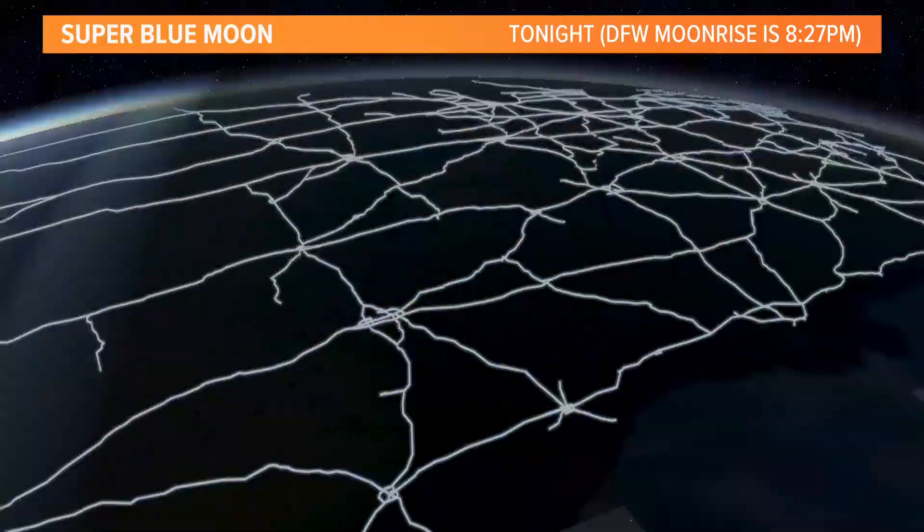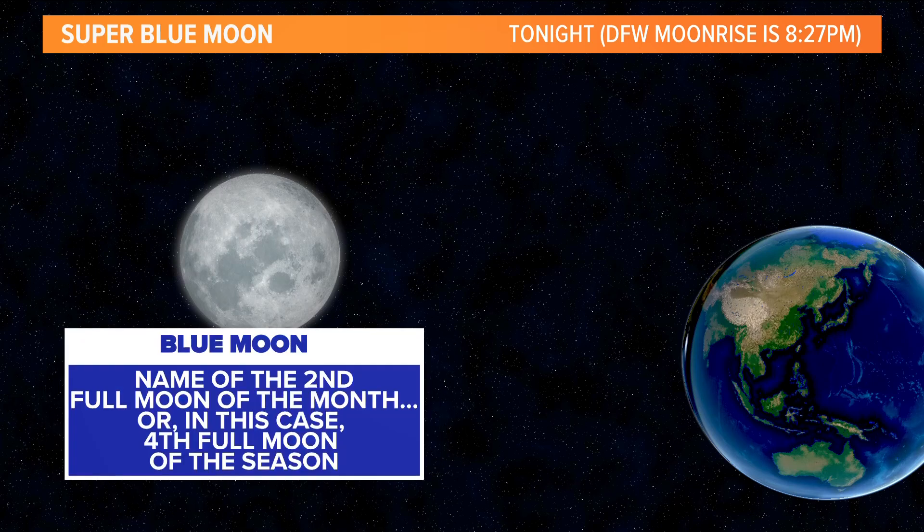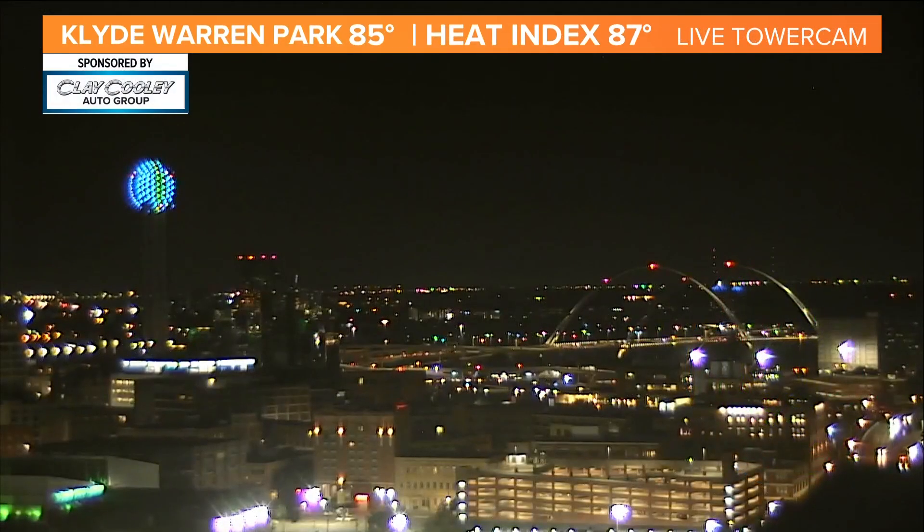Looking at that as we head into this evening and tonight — that super blue moon, closest to the earth, looks 14% bigger and 30% brighter than usual. That's what we're going to have out there tonight, and it's the name of the second full moon of the month, or in this case the fourth full moon of the season. That's going to be pretty cool, and we'll have to wait a while before this happens again — it won't be until January of 2037. So get on out and check it out tonight.